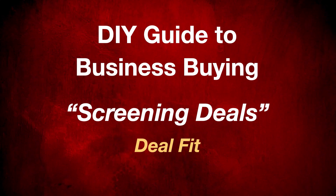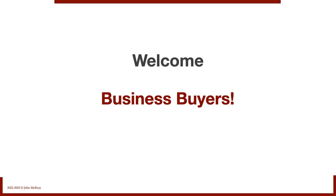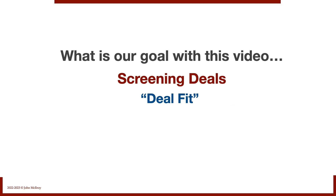The Do-It-Yourself Guide to Business Buying. Today we're talking about screening deals, specifically deal fit. Welcome, business buyers. What is our goal with this video — screening deals and deal fit?